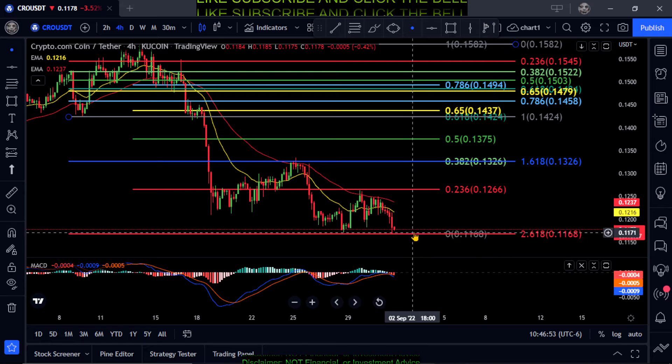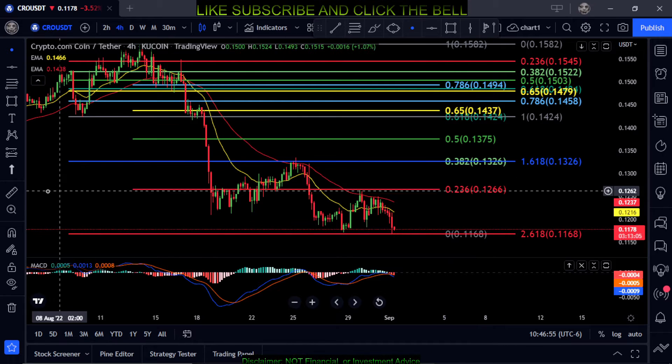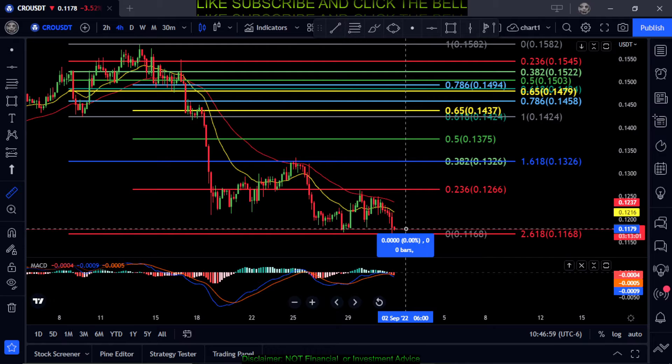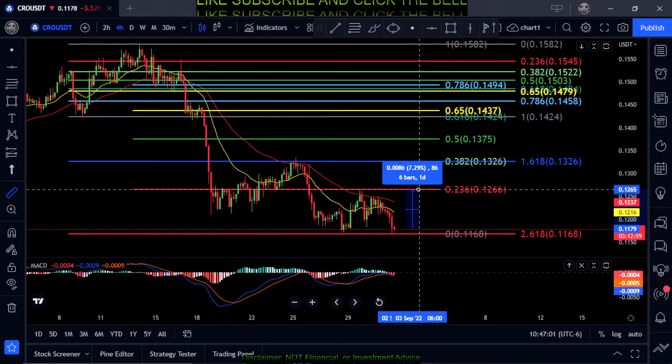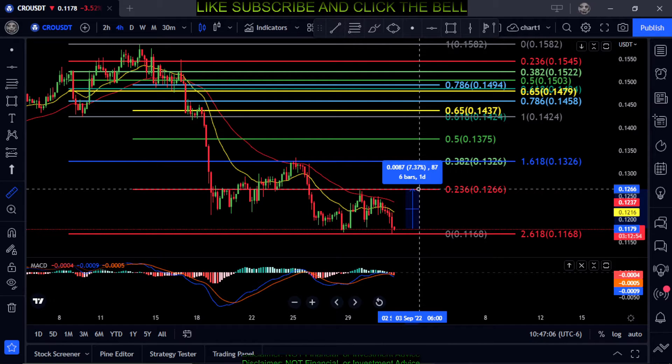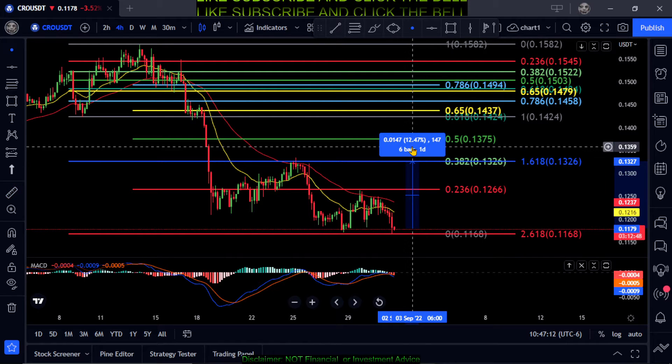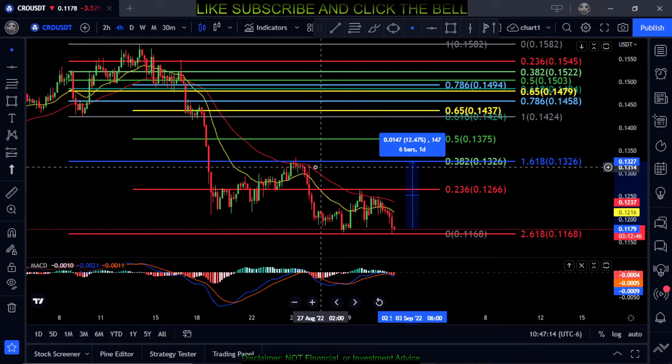For a move to the upside, you need to get back up to the 2.36 at 12.6 for any kind of upward momentum on CRO — that's about a 7.5% move up. Then your next stop is the 3.82 up at 13.2, for a total of about a 12.5% move.